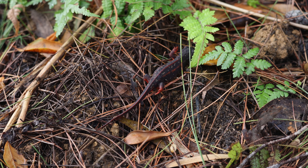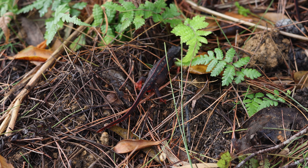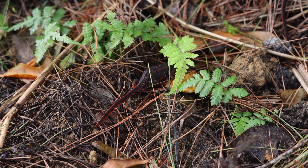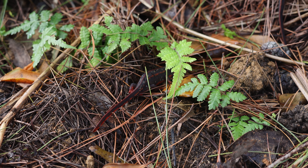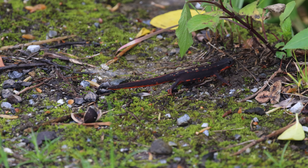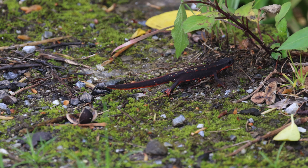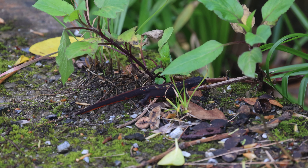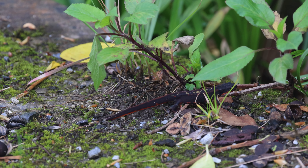Fire-bellied Newts are poisonous and have no natural predators within their environment, but unfortunately their population is currently extremely vulnerable. Their limited geographic range doesn't help matters, and human intervention is at best doing nothing of use when trying to assist them, and at worst making matters significantly worse.